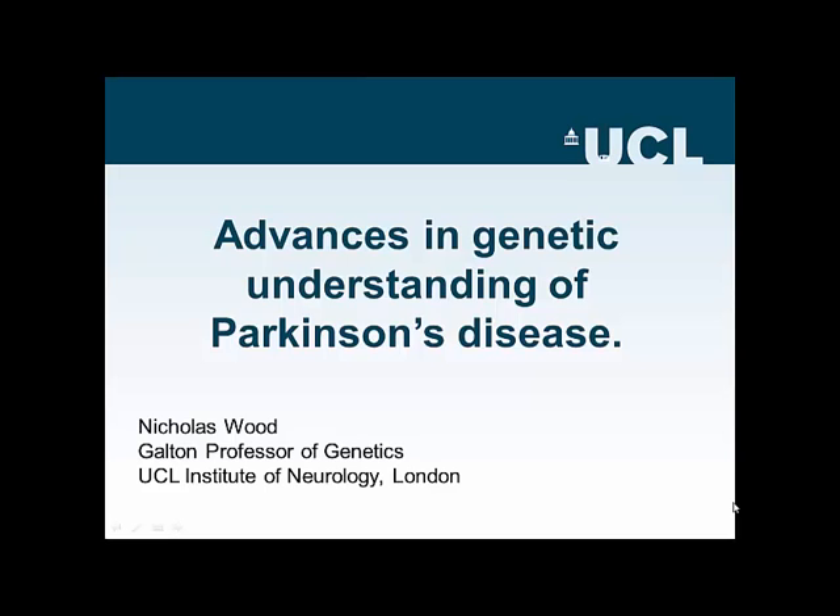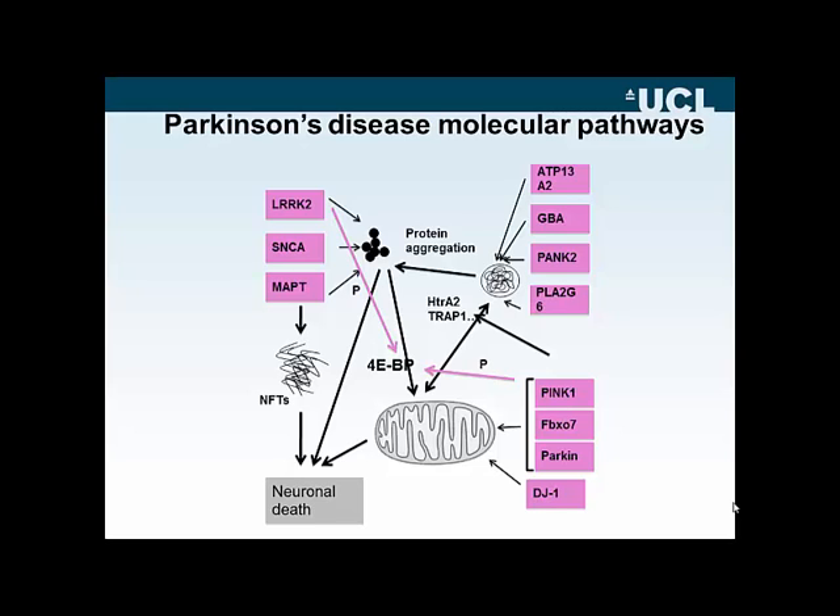My name is Nicholas Wood. I'm the Colton Professor of Genetics at the UCL Institute of Neurology in London. Over the last 15 to 18 years, there's been huge progress in our understanding of the genetic basis of Parkinson's disease.